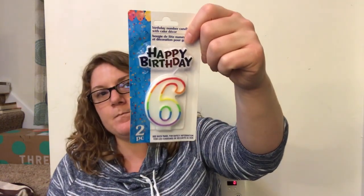We've got a couple of birthdays coming up over the next few months, so I went ahead and got some birthday candles. I got the number six for Keenan and the eight for Parker, because they'll be six and eight this year.